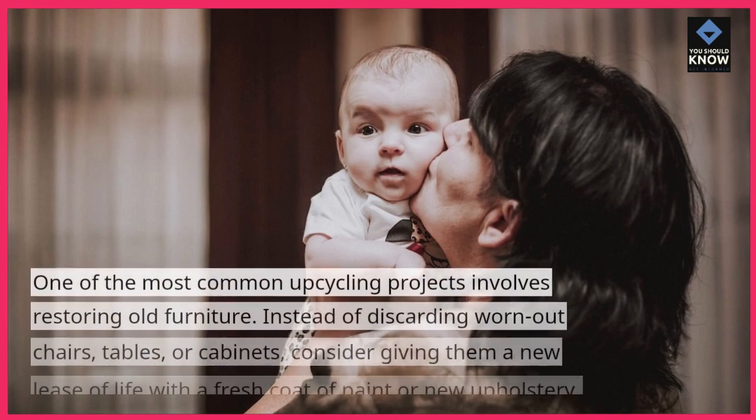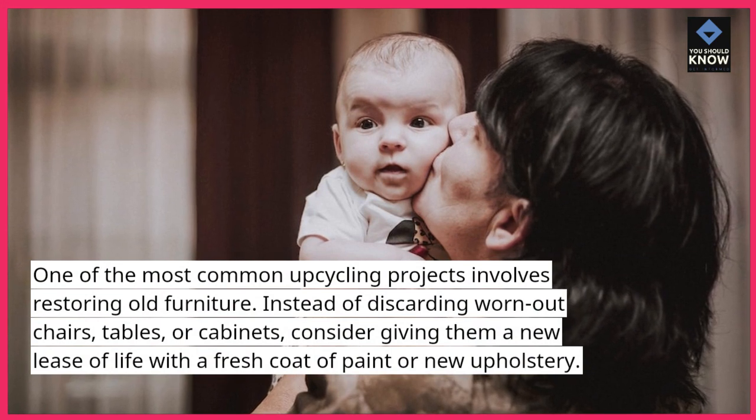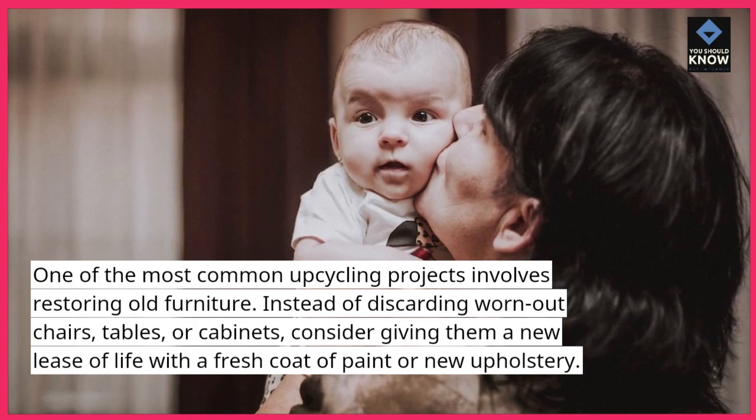1. Furniture Restoration. One of the most common upcycling projects involves restoring old furniture. Instead of discarding worn-out chairs, tables, or cabinets, consider giving them a new lease of life with a fresh coat of paint or new upholstery.